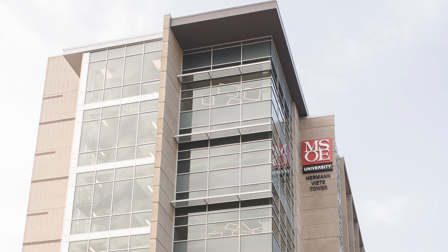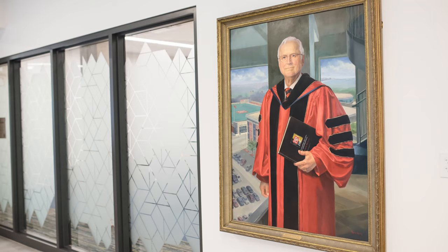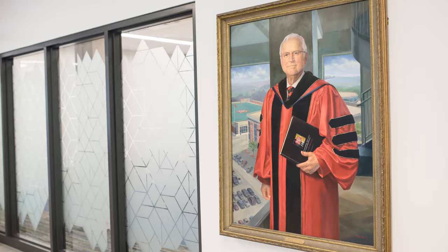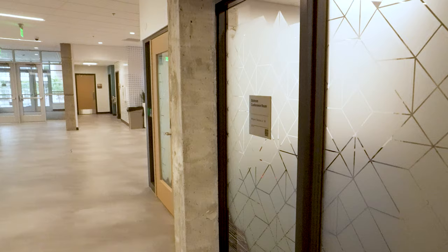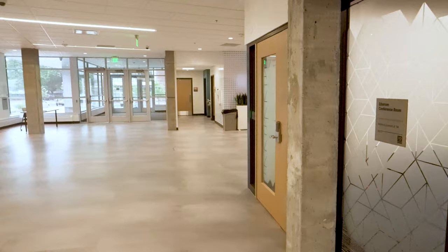Vietz Tower on our campus brings so much excitement, just a welcome window to the Residence Life community. Welcome to the new Vietz Tower — what we're looking at behind me right now is the new entrance into the tower area.